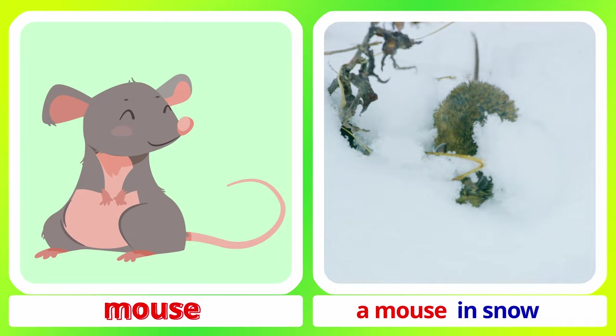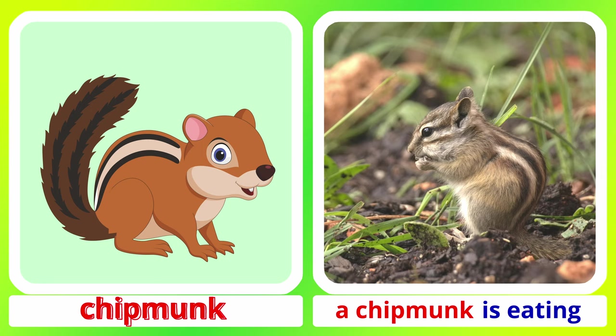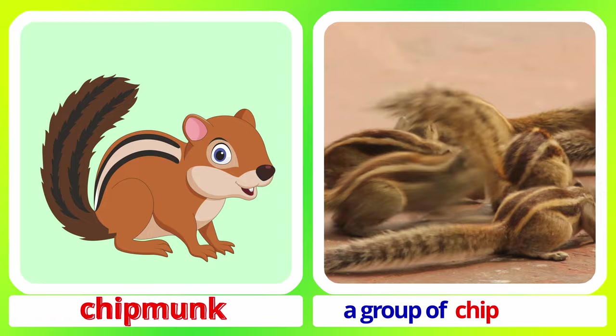Mouse. A mouse in snow. Mouse. Chipmunk. A chipmunk is eating.